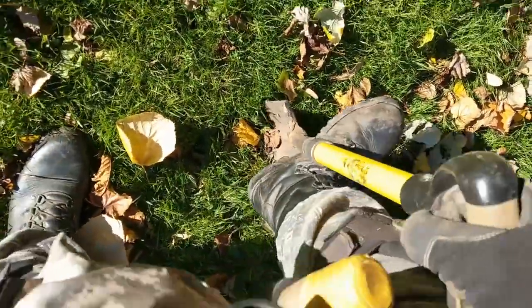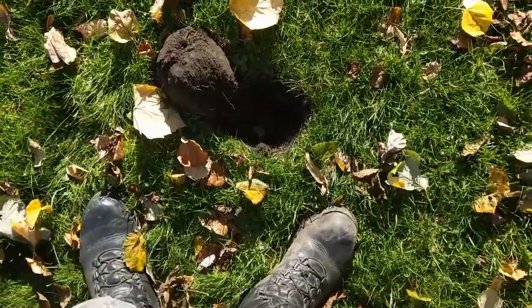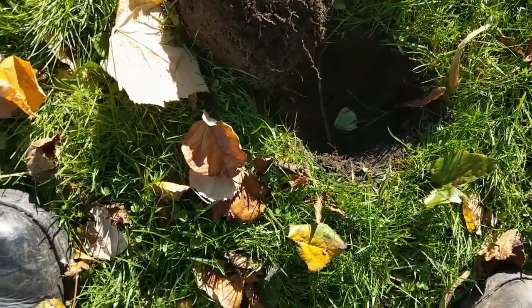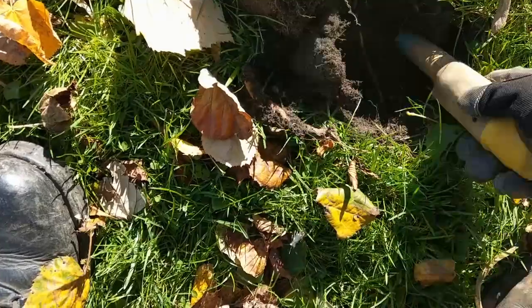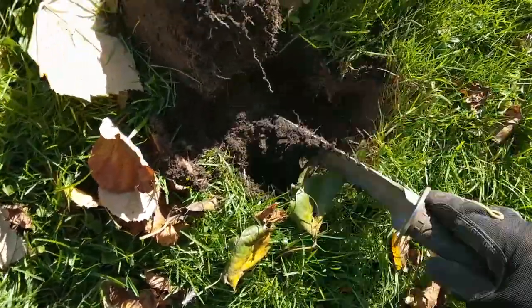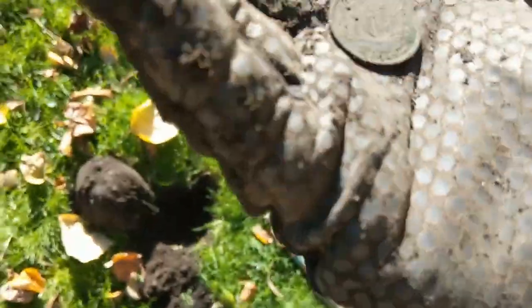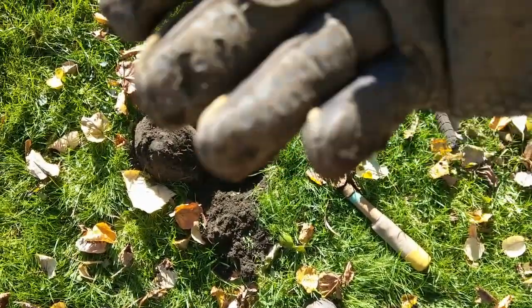Ok folks, got another little 22 here. And we have a coil — what do we have? It's a 1945 George VI Halfpenny. There we go, George VI.